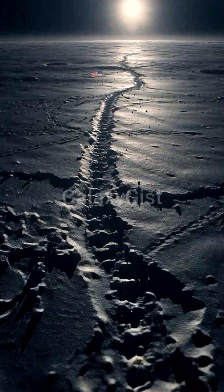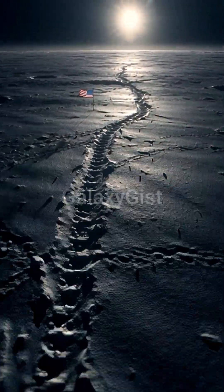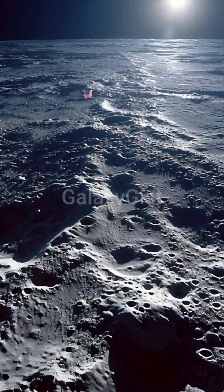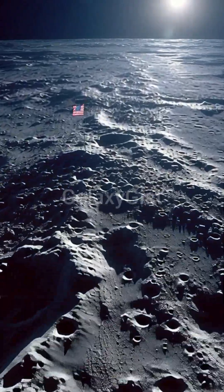NASA left something on the moon in 1969, and we're still using it today. It's not the flag. Not the footprints. It's a mirror, called a retroreflector.